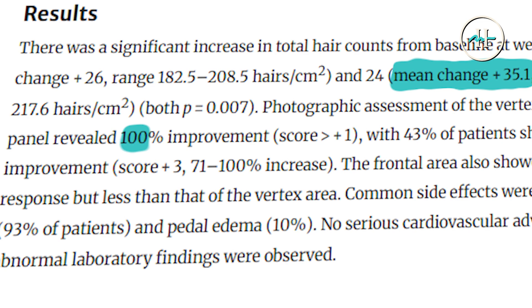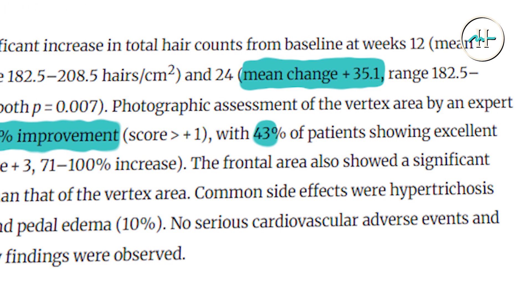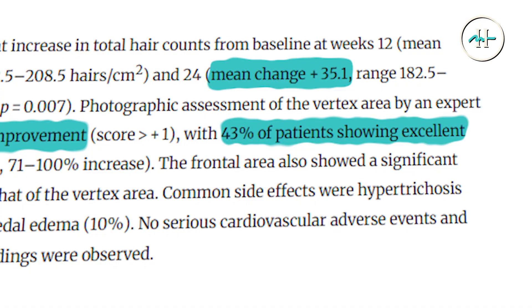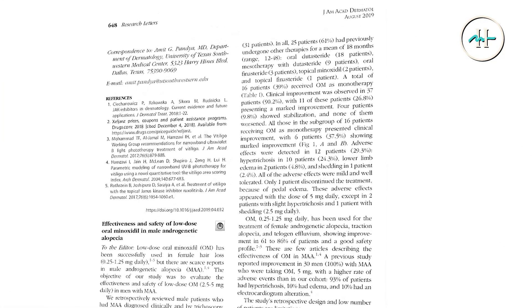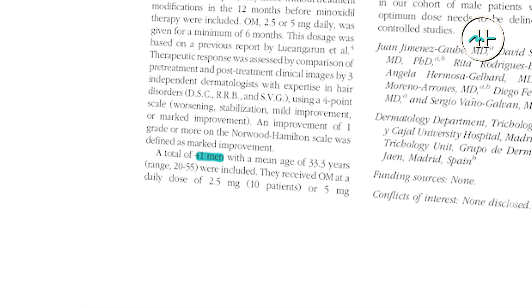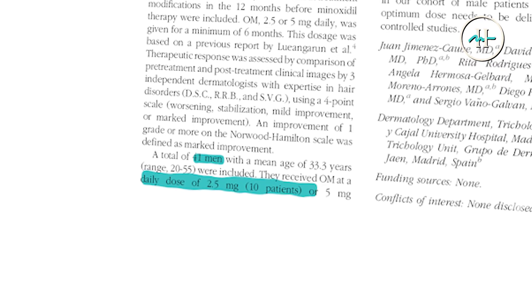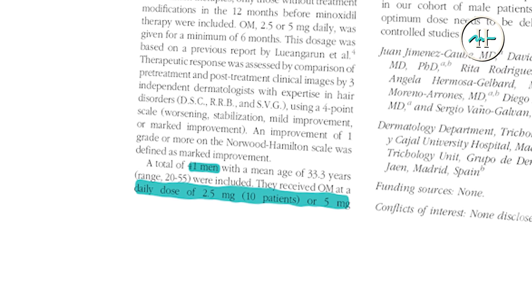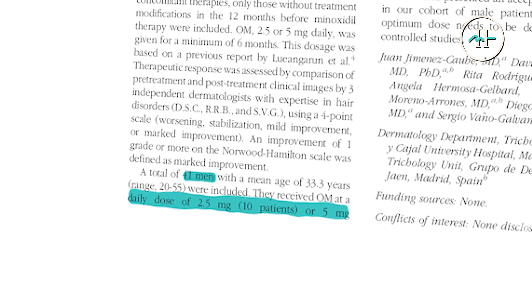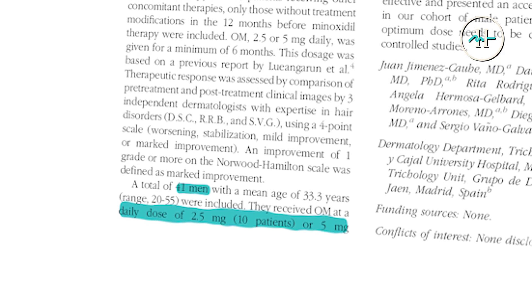Additionally, 100% of patients showed photographic improvement in the vertex, and 43% of those showed excellent improvement. In a separate real-world study by Jimenez Cahay et al., 90.2% of 41 men with androgenic alopecia taking 2.5 to 5 milligrams oral minoxidil reported clinical improvement, reinforcing the consistent efficacy of this treatment in everyday practice.